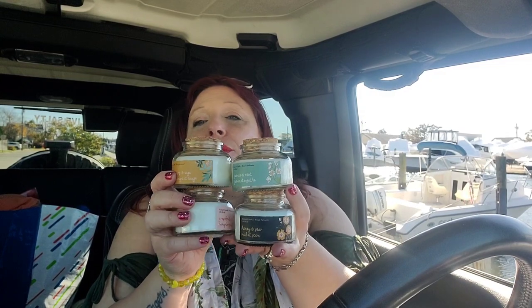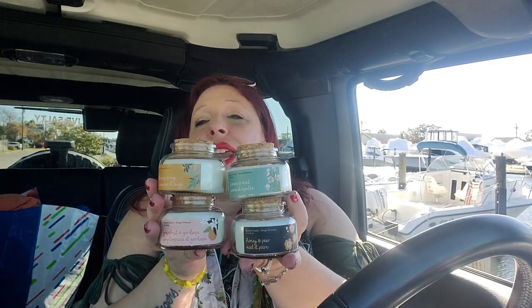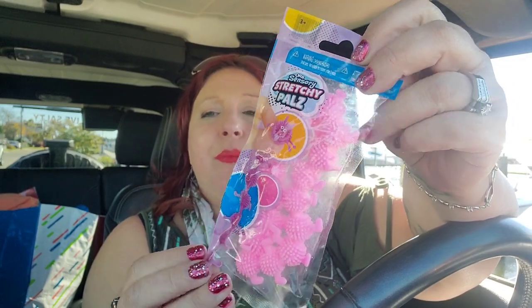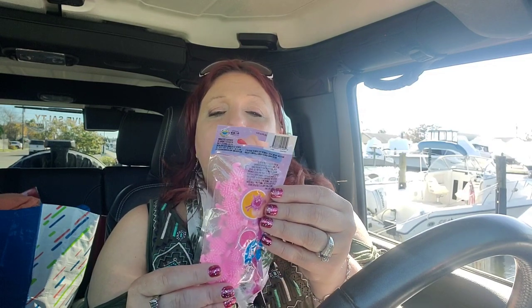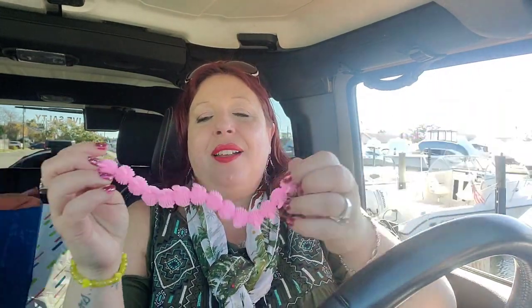I picked up just a couple of these. Someone said they're bracelets, but I don't think they are — they are an orb sensory stretchy pal, just a giant caterpillar. I'm going to open it to show you guys what they look like. They're really... they're not a bracelet, they're just really...